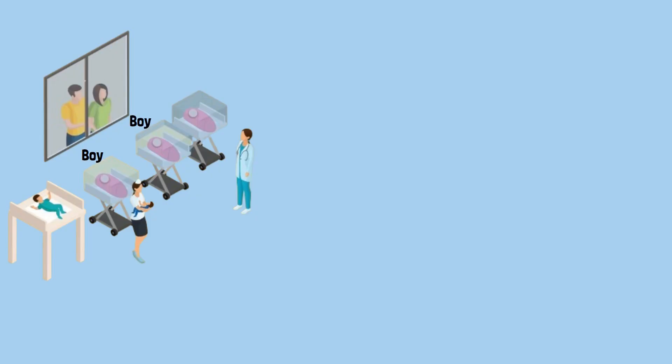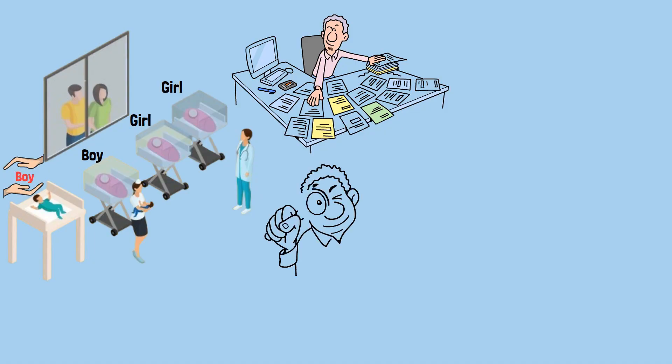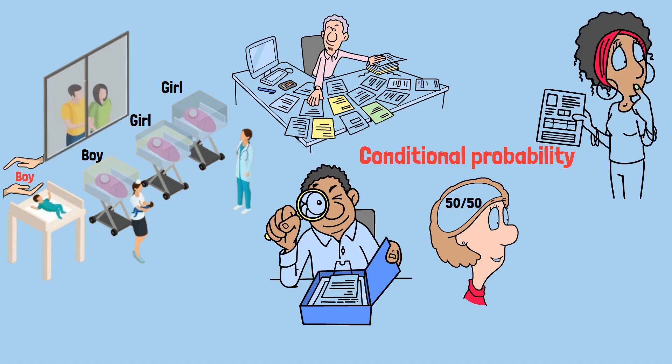As the number of initial boys grows, the probability approaches 50% — but it's always slightly above it. When there are already many boys in the nursery, randomly selecting a boy doesn't give us much new information about the newborn. But when there are fewer boys initially, selecting a boy is stronger evidence that the newborn might have been the source of that additional boy. This problem is a perfect example of how conditional probability can trip us up — our brains are naturally wired to think about the initial 50/50 chance of the birth, but we're not naturally good at updating that probability based on new evidence.